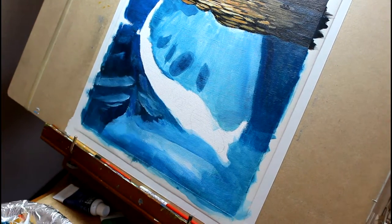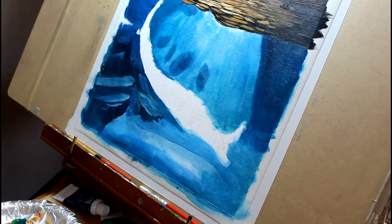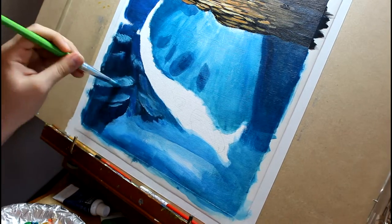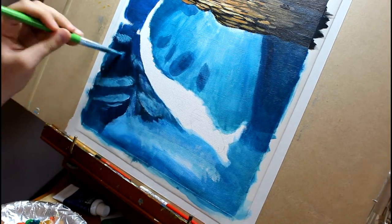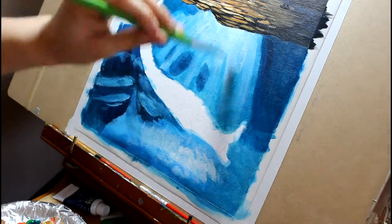The manta does have a dorsal fin, but it is small and found near the long thin tail. Manta rays are related to stingrays, but do not have the barb like their cousin. The manta has nodules, or bumps, in place of the barbed stinger.